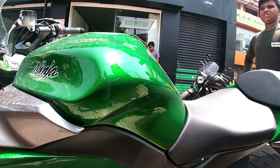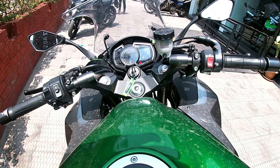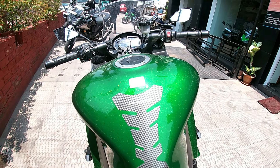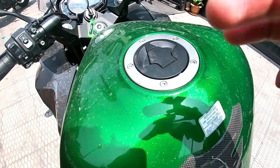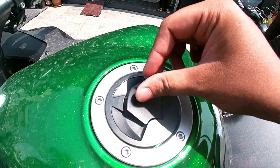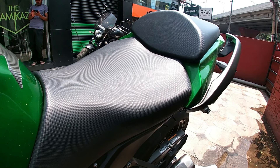The Ninja 1000 has a 4-cylinder liquid-cooled petrol engine with 1043cc displacement. It can generate 138 horsepower at 10,000 rpm and has a 6-speed gearbox. It also features a wet multi-plate clutch and chain drive transmission.